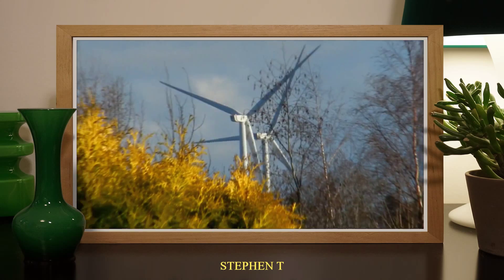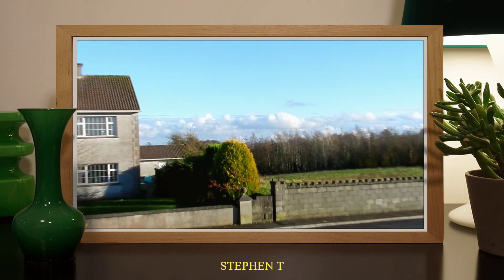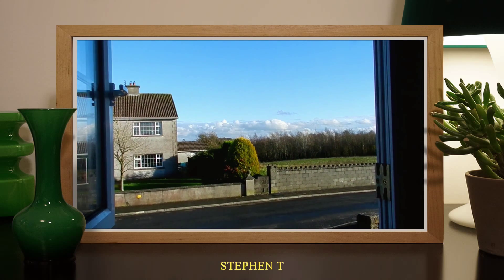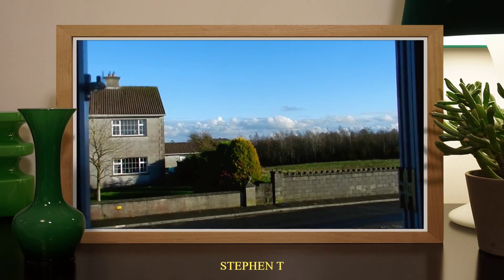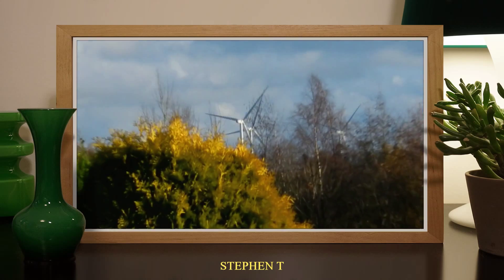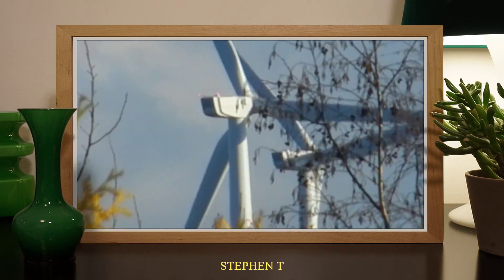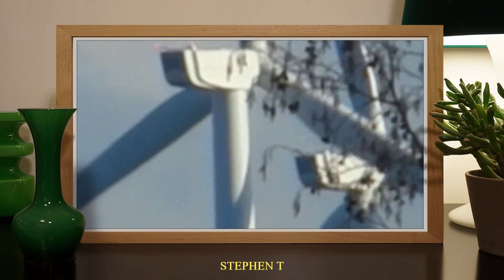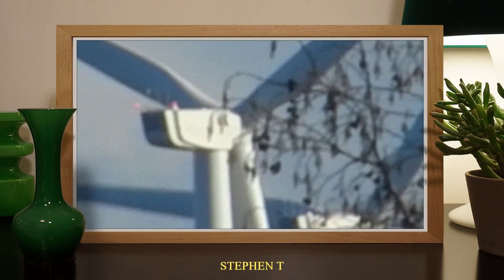Let us zoom back out. See, they are very far away. I will bring a closer look at them now in a few minutes.